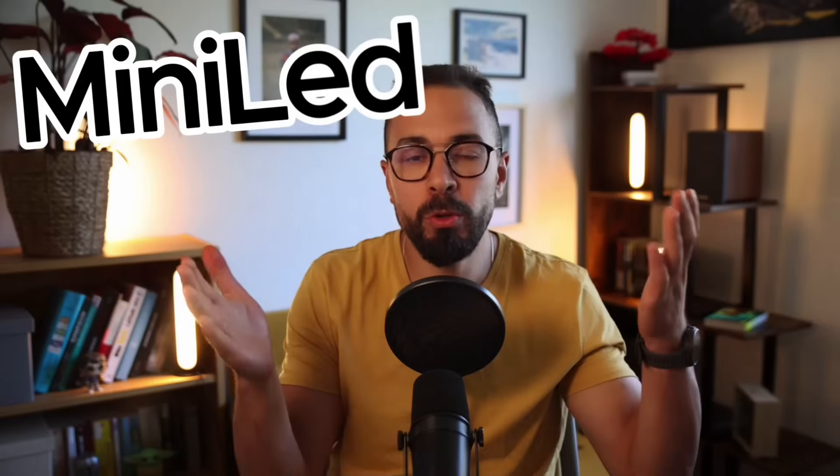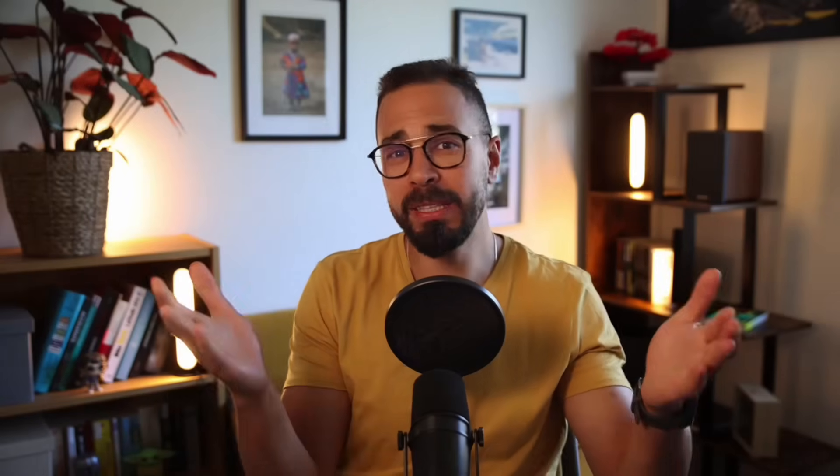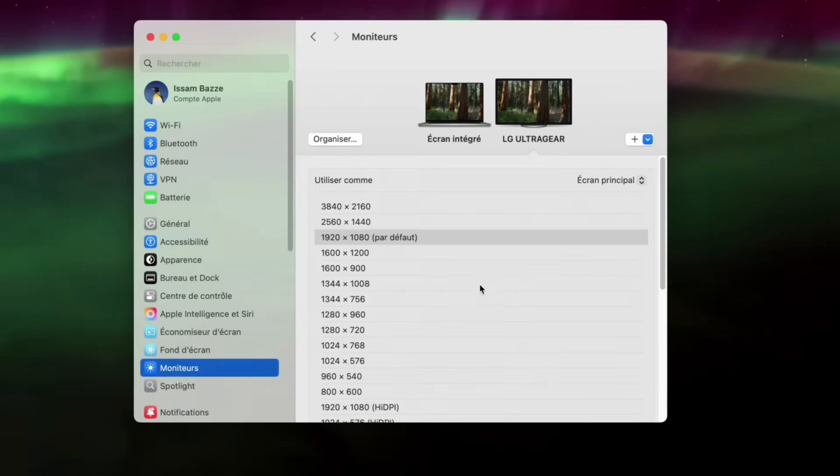We've never had so many options: 1440p, 4K, 5K, ultrawide, mini-LED, USB-C, Thunderbolt, and prices ranging from 200 euros to over 2000 euros. Of course, as usual, Apple makes things even more complicated with macOS, which doesn't handle all displays the same way as Windows does. So in this video, I'm going to try to simplify all of that for you — show you the real differences, give you my recommendations screen by screen, and most importantly, help you avoid the pitfalls before you buy.